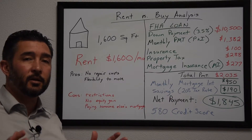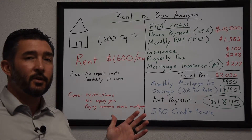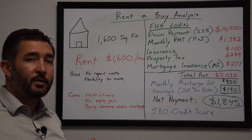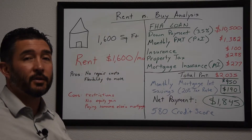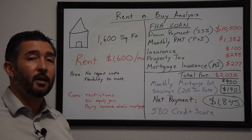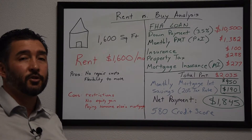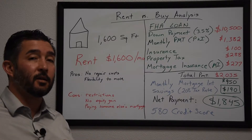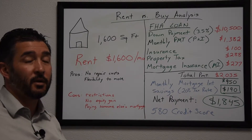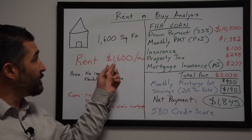I looked at the multiple listing service in my hometown of Kelseyville to find the average selling price and average size of homes. The average sales price was $300,000, and for that you got on average a 1,600 square foot home. According to our property managers here in Lake County, average rent is roughly $1 per square foot — so for this example we'll use $1,600 a month to rent a 1,600 square foot home in Kelseyville.